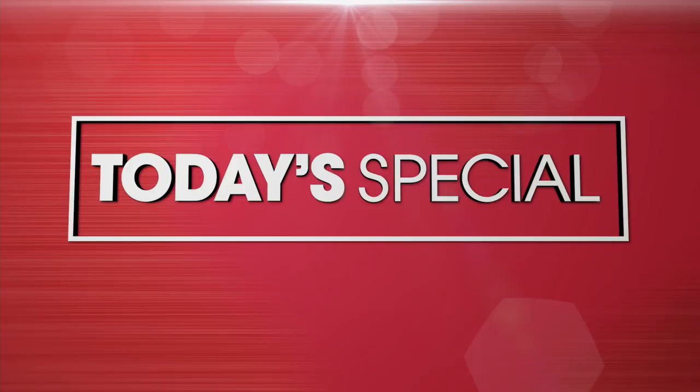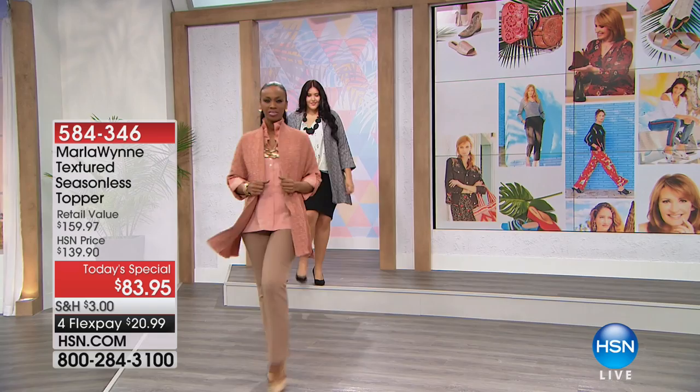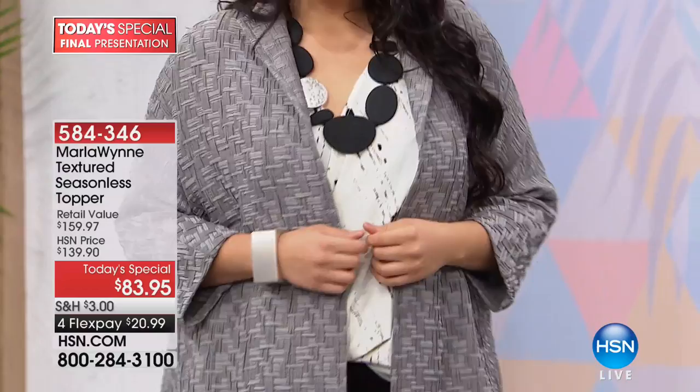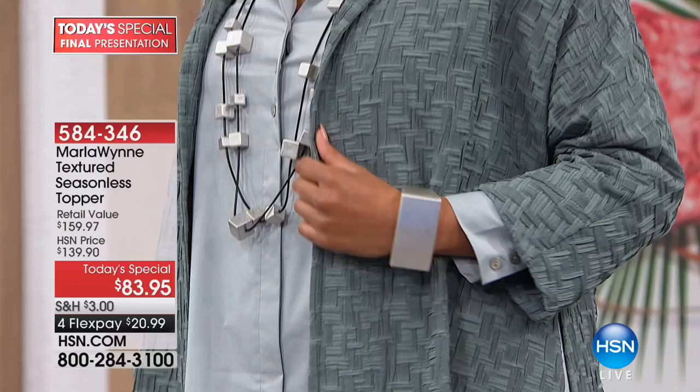When we put together our style edit, this was at the top of every girl's list — because this is the ultimate seasonless topper. Everybody has cabin fever, we're all ready for it to warm up, but there are going to be a few more weeks of cold weather. You need things you can wear now that make you look and feel fabulous. When springtime rolls around on March 21st, you want beautiful clothing you can live in — and that is what Marla Wynn designs for us. For $83.95 and flexible payments, this top is so gorgeous.